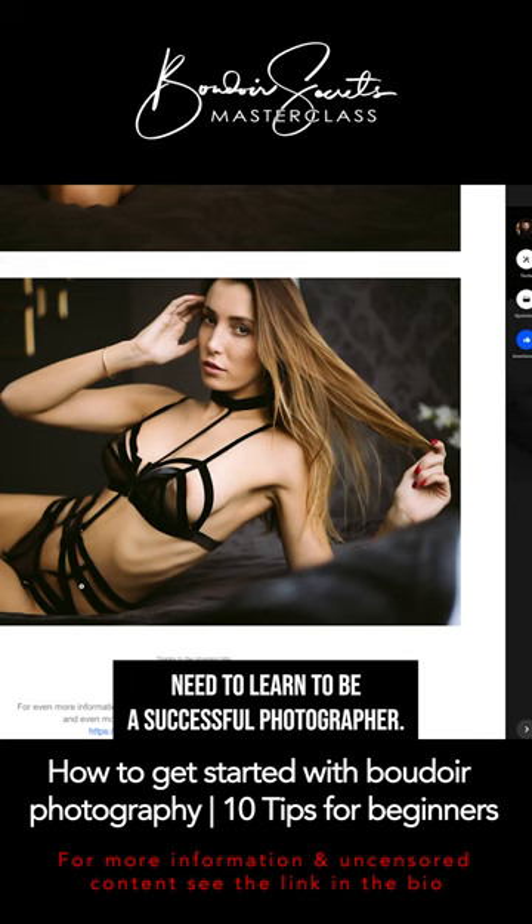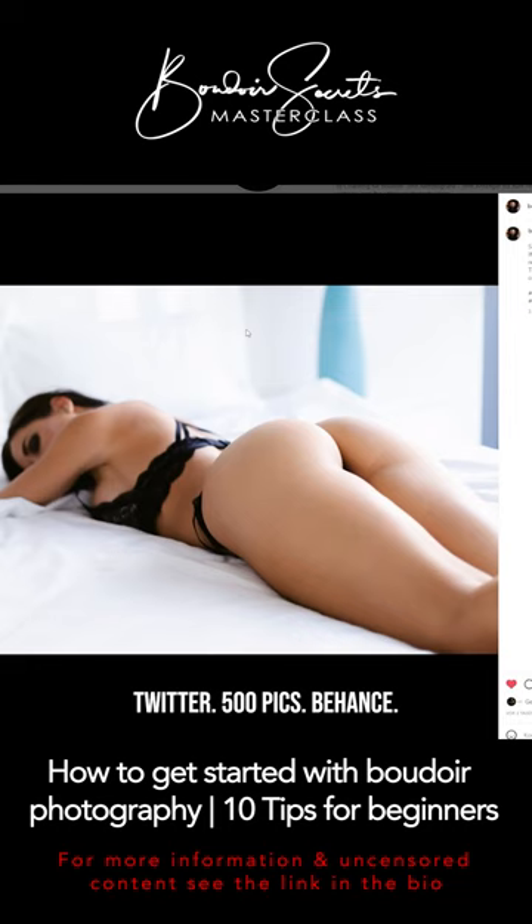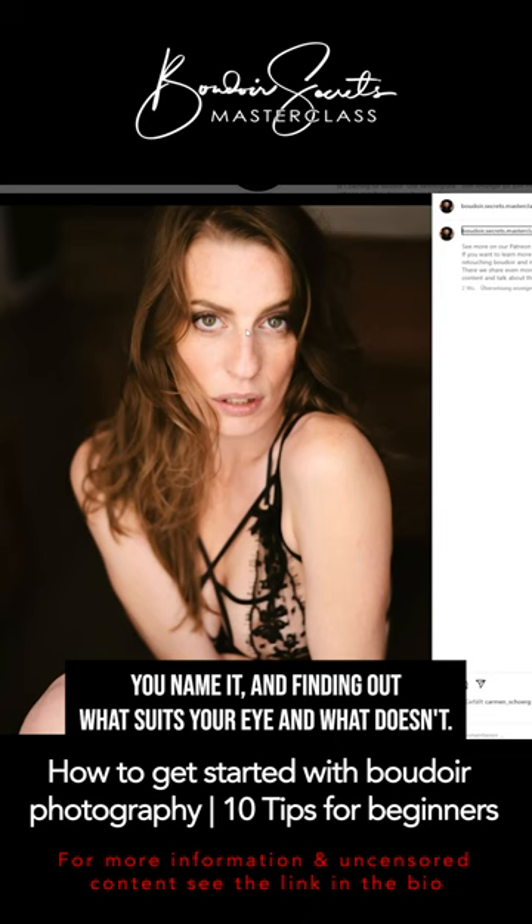The best way to train your eye is by following other photographers on social media like Instagram, Twitter, 500px, Behance — you name it. Finding out what suits your eye and what doesn't, and constantly asking the question why it does or doesn't.